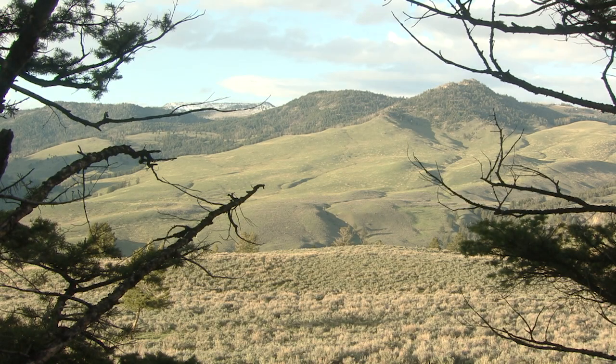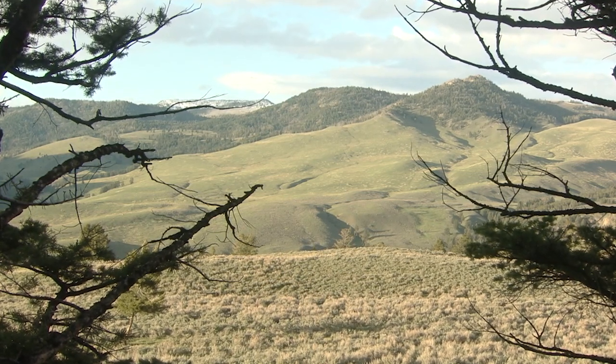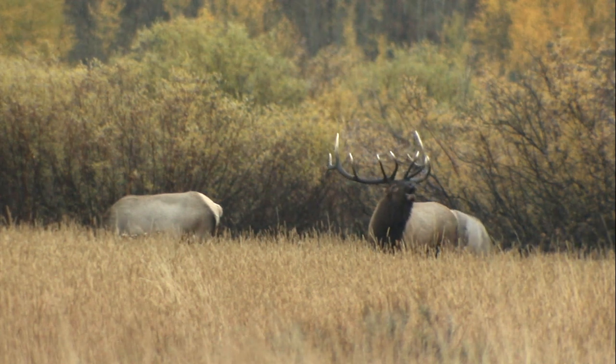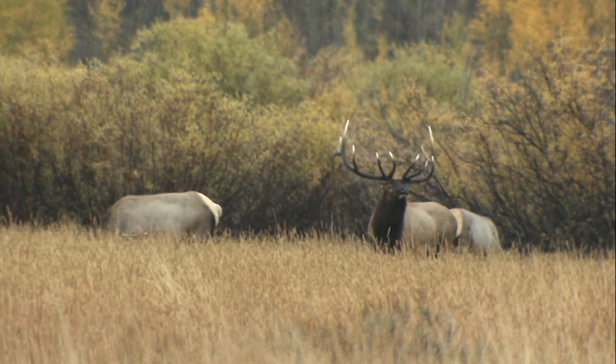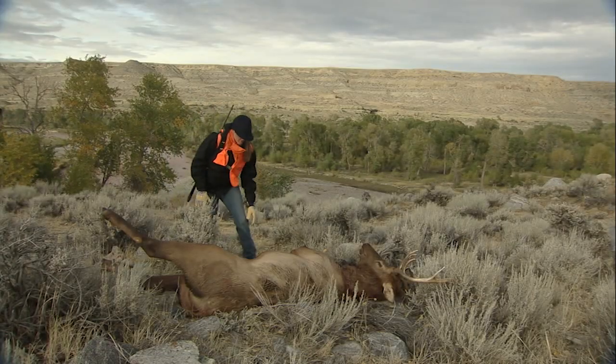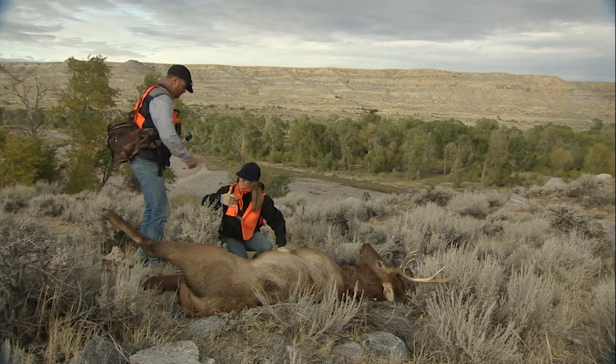Hunting season means a lot of things to many people — time to get outdoors with family or friends in some of the state's most scenic areas and fill the freezer. Hunting season is also data season for many biologists with the Wyoming Game and Fish Department, and it's here where hunters can lend a big assist to data collection, as they have graciously done for years.